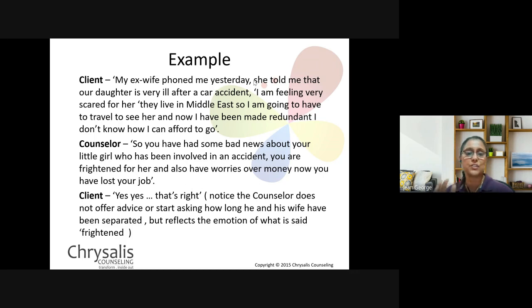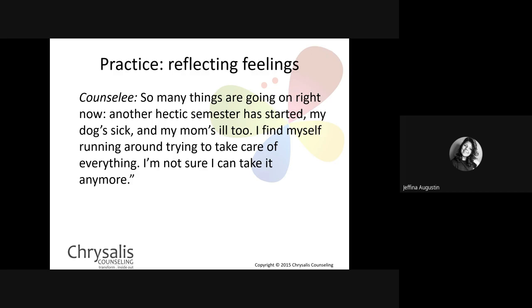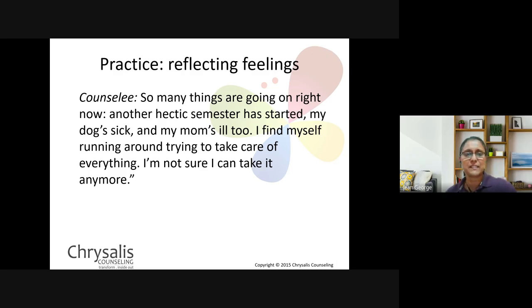Let's practice reflecting feelings. The counselee says: 'So many things are going on right now — another hectic semester has started, my dog's sick, my mom's ill too. I find myself running around trying to take care of everything. I'm not sure I can take it anymore.' A student responds: 'I feel that you're so tired of life and there's a lot going on.' Something simple: 'You're feeling extremely overwhelmed by the multiple things happening in your life right now.' Excellent.